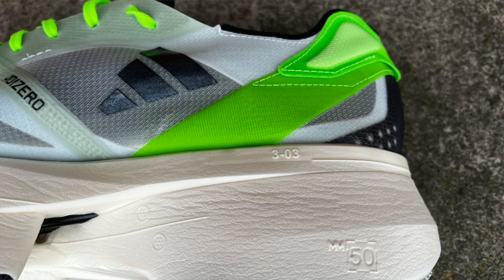The main thing about this particular shoe is, of course, this pretty big stack height. It even says on the medial side here: 50 millimetres. So 50 millimetres of stack — that makes this shoe illegal under World Athletics shoe rules.